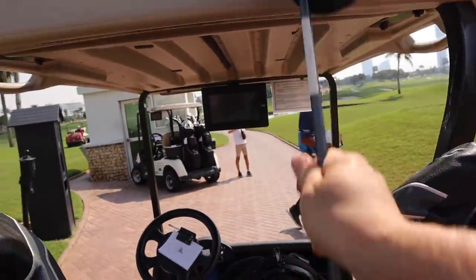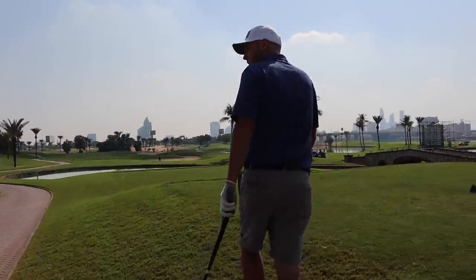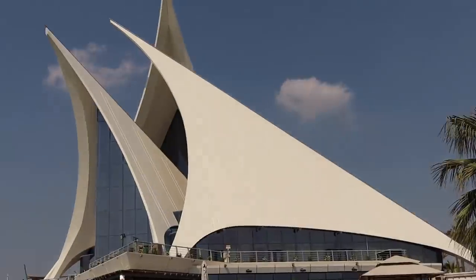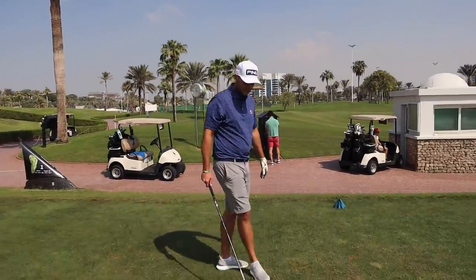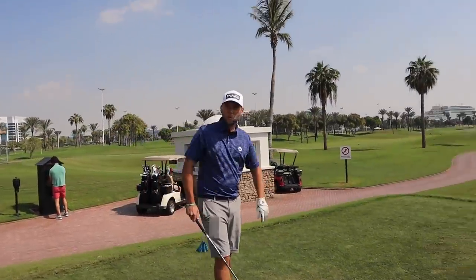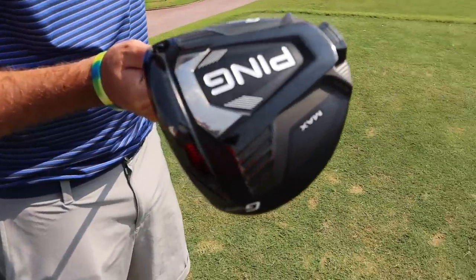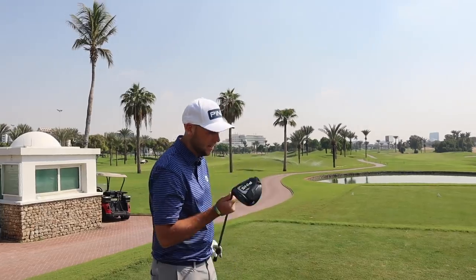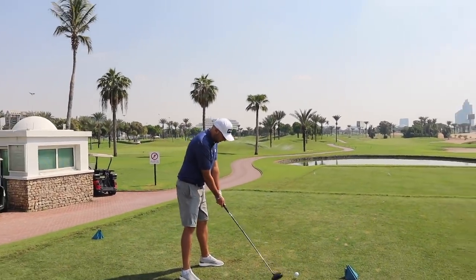First hole here at Dubai Creek and it is a driver hole. It's cart path only. Chris, first tee at Dubai Creek — what a wonderful day. It's so hot the glue has melted on the tripod and I've got boob sweat. I have a G425 Max — very similar to mine at home but the Max not the LS Tec, so a little bit more forgiving, which will be helpful off these back tees.